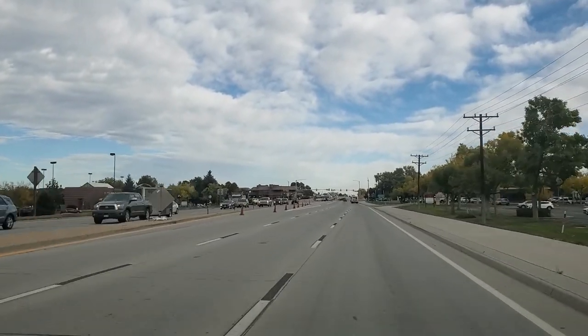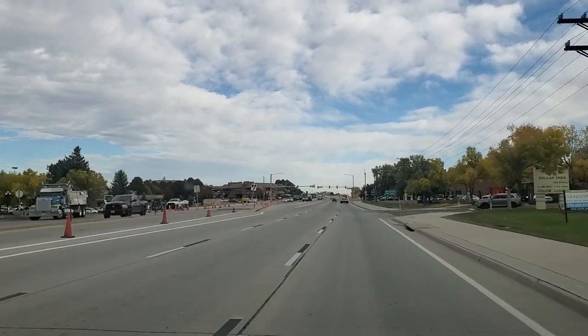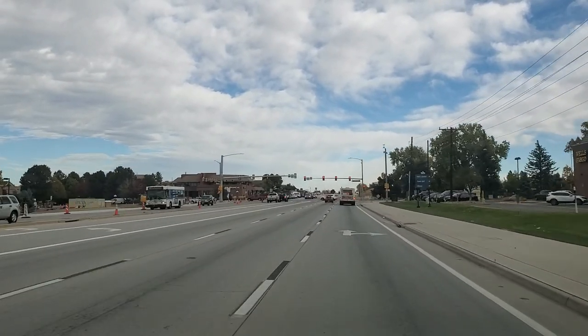I just had a closing here in downtown Parker at the Parker Flats, at First American Title. I figured, you know what, I'm in the area — there's not a ton of traffic, which is pretty unusual for the downtown Parker area because sometimes it gets pretty busy. When I say downtown Parker area, it's really a couple of streets, but it's really, really cute, so I wanted to show it to y'all.